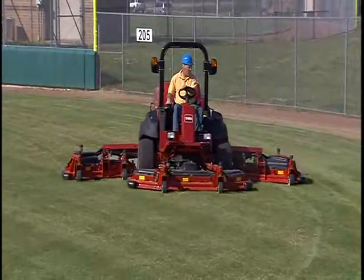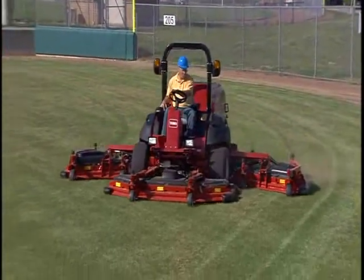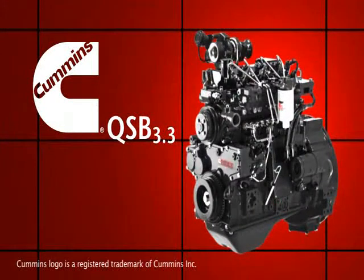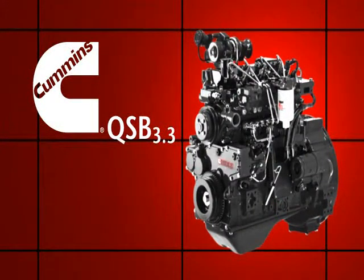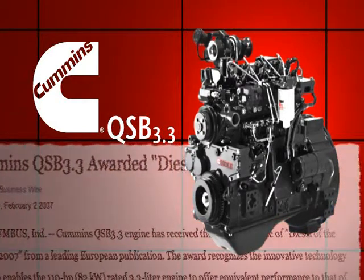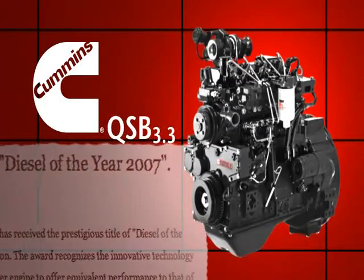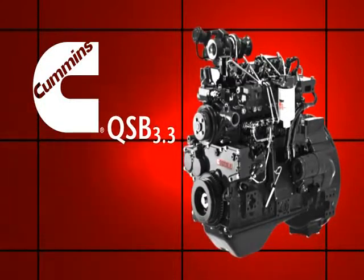The Toro Groundsmaster 5900 Series is powered by the most advanced diesel power plant in its class. The Cummins QSB 3.3 was one of the top 100 new products selected by Construction Industry Magazine in late 2006, and recognized as the Diesel of the Year by a leading European trade publication. And this engine deserves the attention.